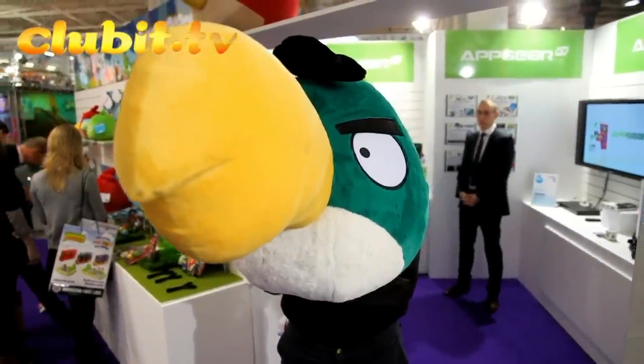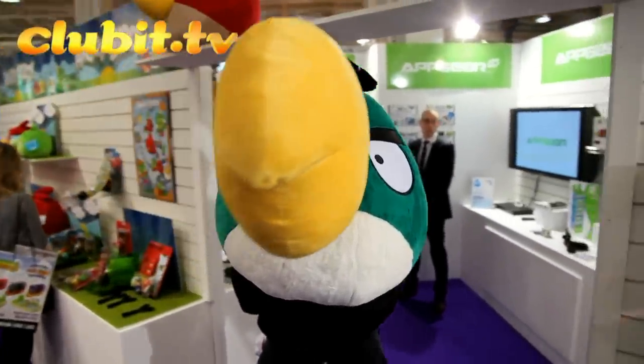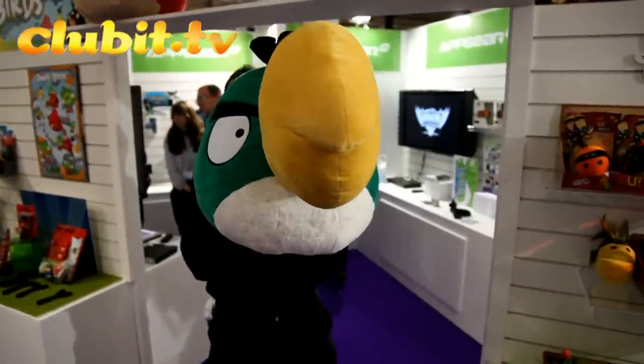New for 2012 is some of the biggest Angry Birds plush toys you've ever seen, and we've got some fantastic other little things out for Angry Birds. Let's go and have a look at them.